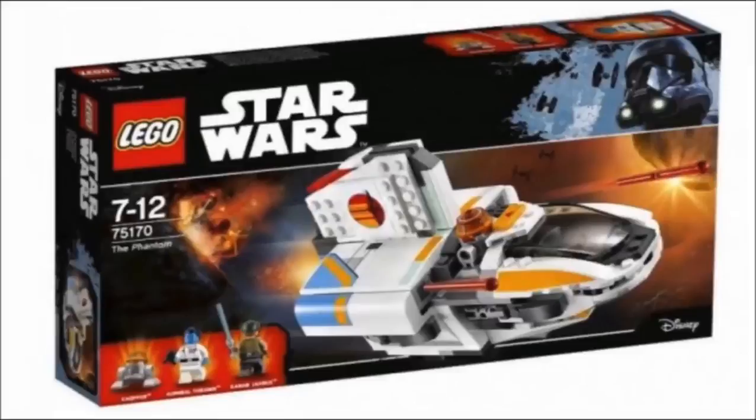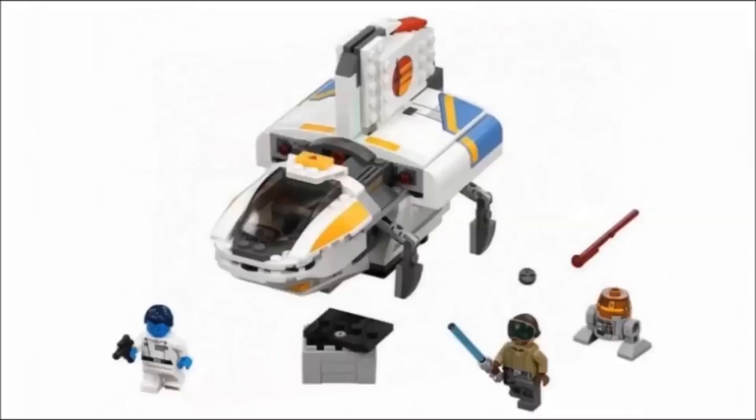Moving on to The Phantom, this is another great set — probably my second favorite out of these three. The only small nitpick I have is that it looks a bit small compared to the actual vehicle in the Star Wars Rebels show, but other than that, I love how this came out. The minifigures are the best part, though: you get Blind Kanan and Grand Admiral Thrawn, who are going to be two very sought-after minifigures. Chopper is a decent inclusion too. I am disappointed that Thrawn doesn't have red eyes, because that's a pretty essential part of the character — but still another fantastic set.